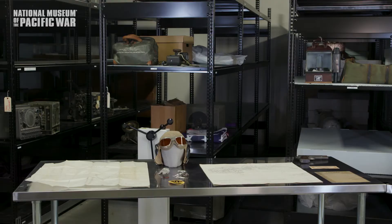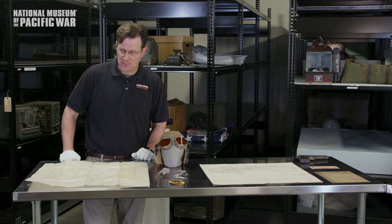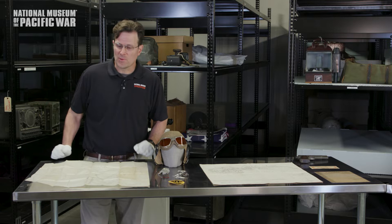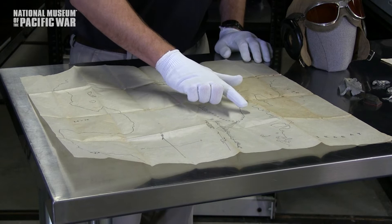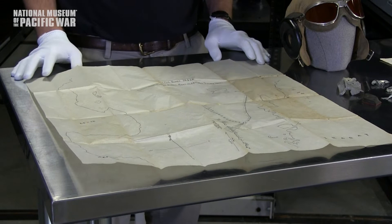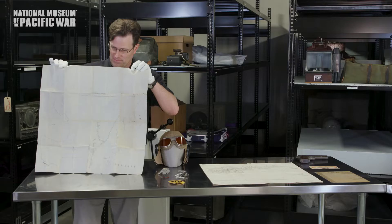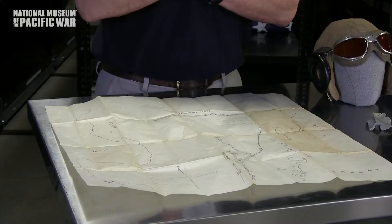The next item in the exhibit is this map — a pencil drawing of an attack track by a U.S. destroyer in Surigao Strait when the Japanese Southern Force was attempting to reach Leyte Gulf in late October of 1944. What we have here is the track of the USS Raimi, and you can see where it launched a spread of torpedoes at the oncoming Japanese fleet. This was produced by a sailor serving aboard the Raimi who was in the radar room and was in charge of tracking the ship's movements. This item allows us to discuss the Battle of Leyte Gulf.